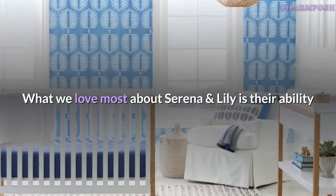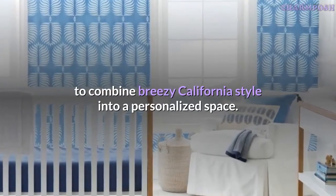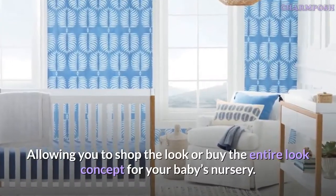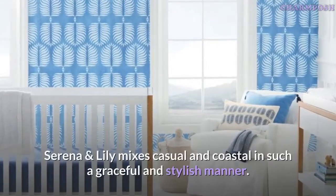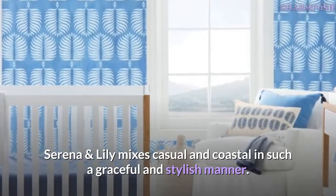What we love most about Serena and Lily is their ability to combine breezy California style into a personalized space, allowing you to shop the look or buy the entire look concept for your baby's nursery. Serena and Lily mixes casual and coastal in such a graceful and stylish manner.